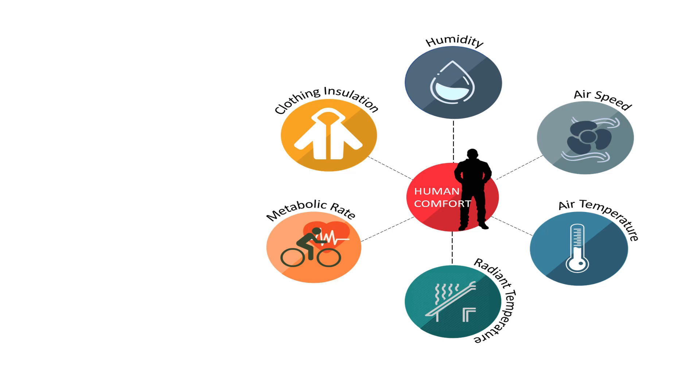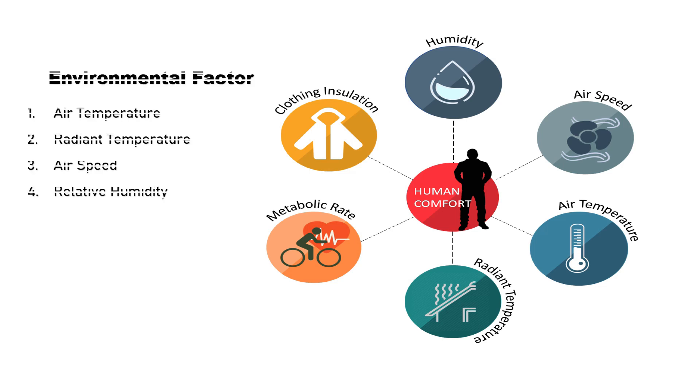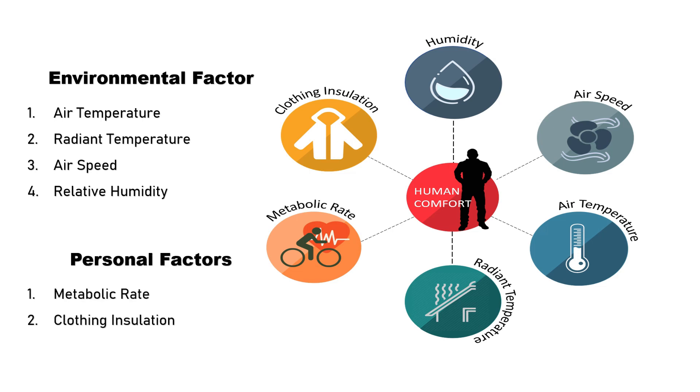There are total six factors identified by the American Society of Heating, Refrigerating and Air Conditioning Engineers, out of which four are environmental factors — air temperature, radiant temperature, air speed, and humidity — while clothing and metabolic rate are personal factors which affect human comfort.